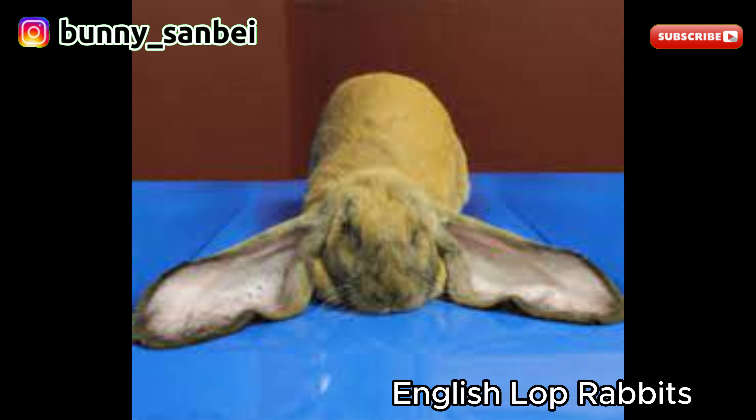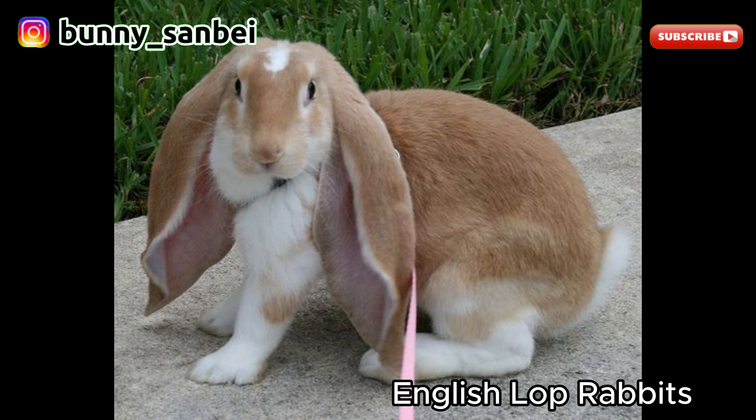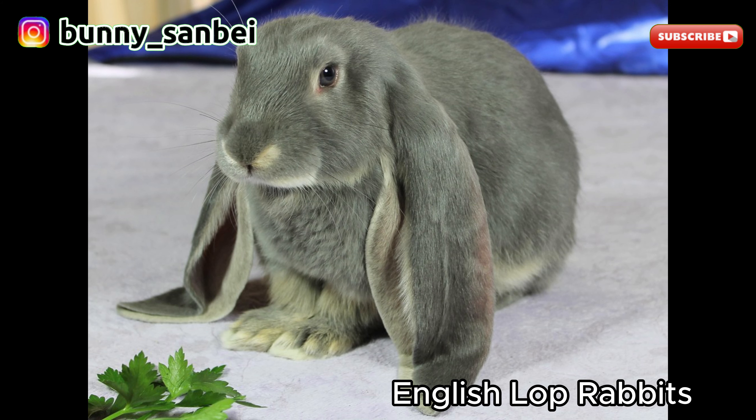English Lops are known for their friendly and gentle nature. They are often described as calm and good-natured. They tend to be sociable and enjoy human interaction. Many English Lops are docile and enjoy being handled. These rabbits are generally good with children, as long as the children handle them gently and respectfully.